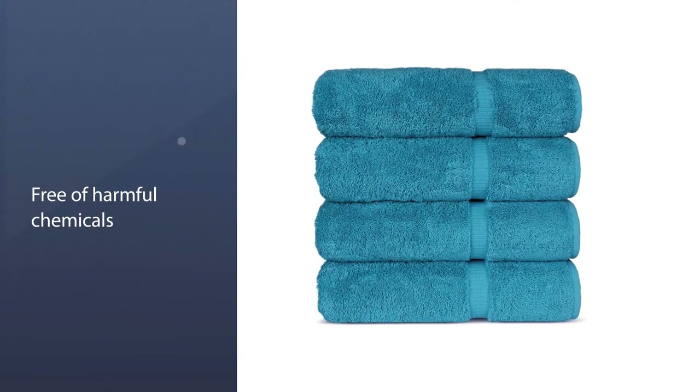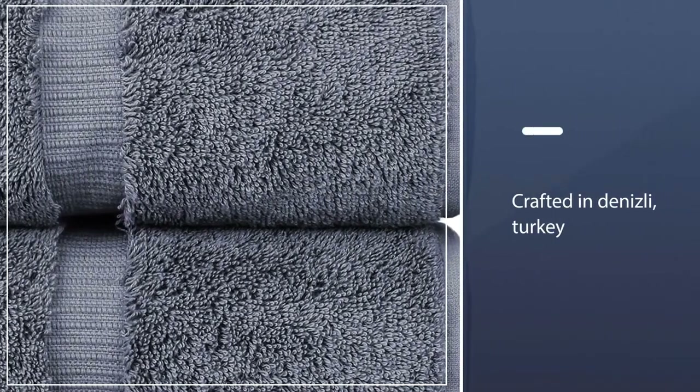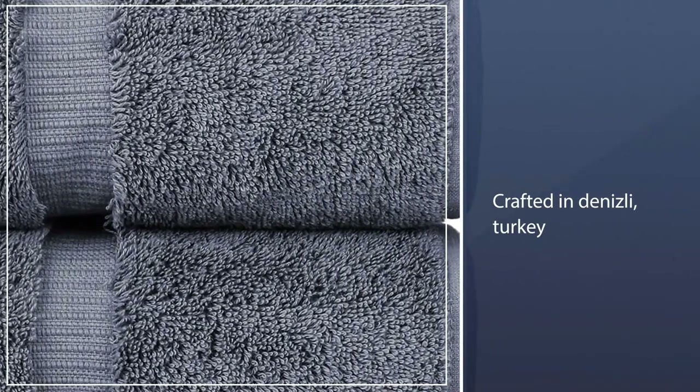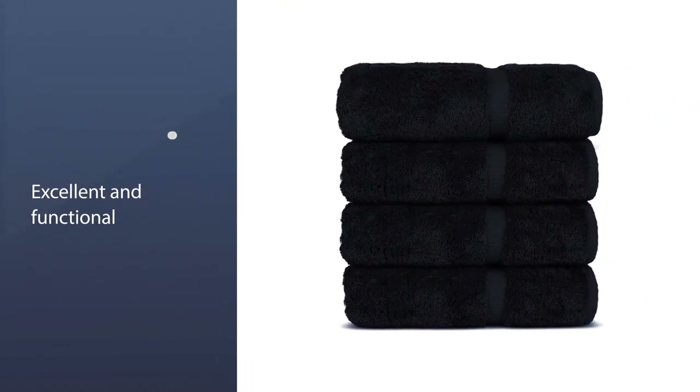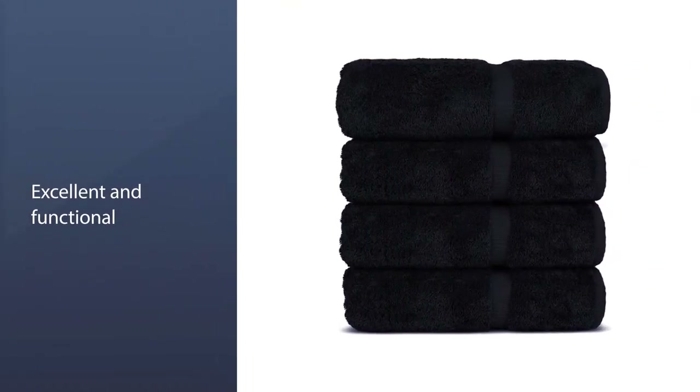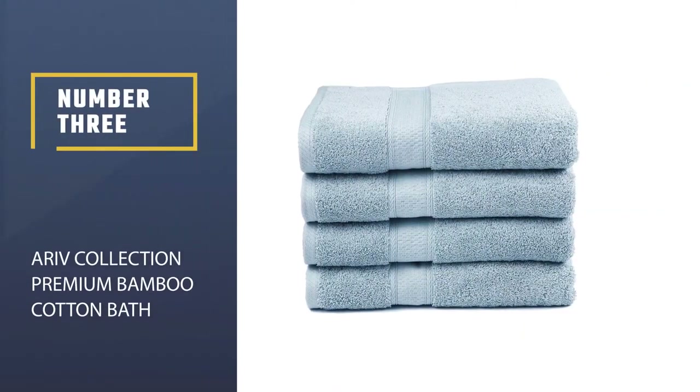One reviewer said: "These are great towels. We needed to replace some towels and agonized about what to get. The ones that we were replacing were purchased at an upscale store, but they did not last."